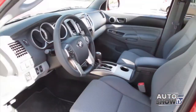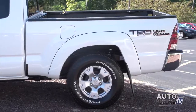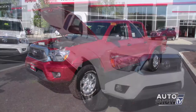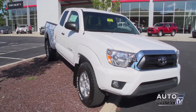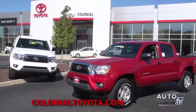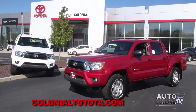The Tacoma comes as a regular cab, access cab, or double cab, in long bed or short bed. If your needs don't require a full-size truck, the Tacoma may be just right. And when you consider its long-term ownership cost and resale value, the Tacoma may be perfect. For more, we turn to our Toyota experts here at Colonial Toyota in Smithfield.